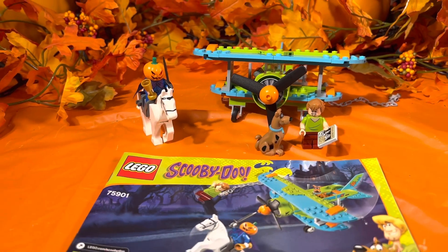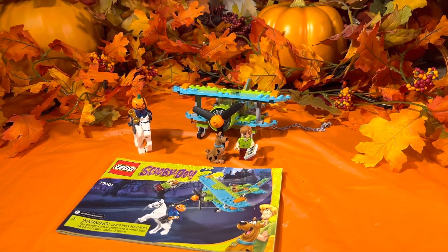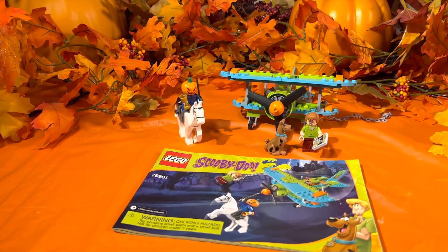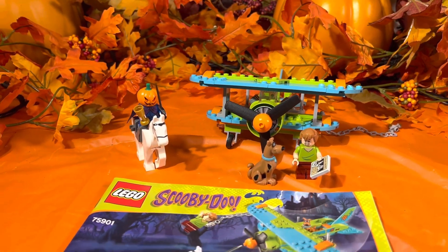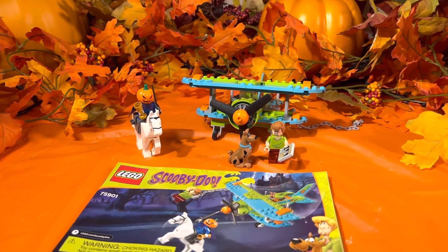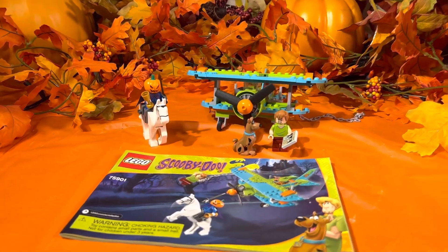This set comes with 128 pieces. It was released in the year 2015. The original retail price was $19.99. You can find it over on eBay right now anywhere from $60 and above for a used set, $100 and above for a set still in the box, and over on Amazon I saw it listed for $133.